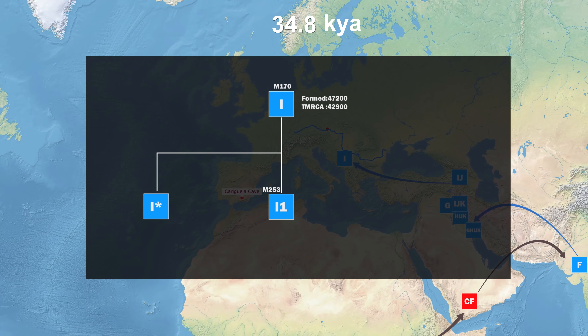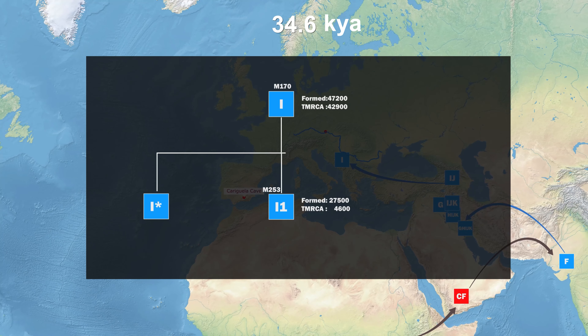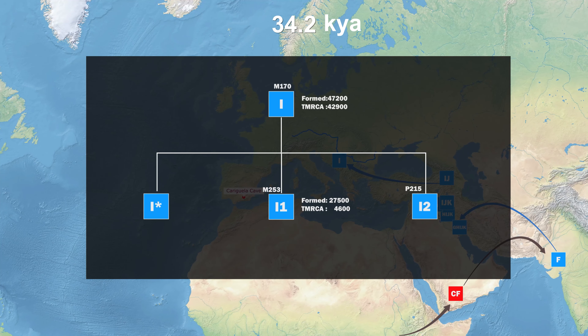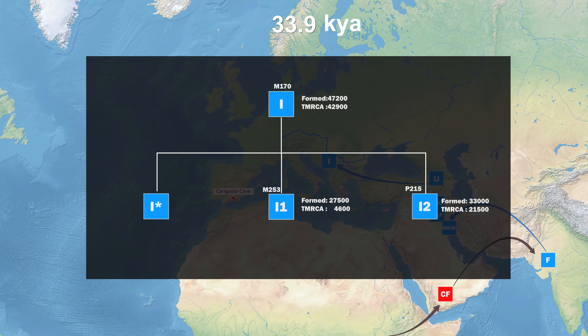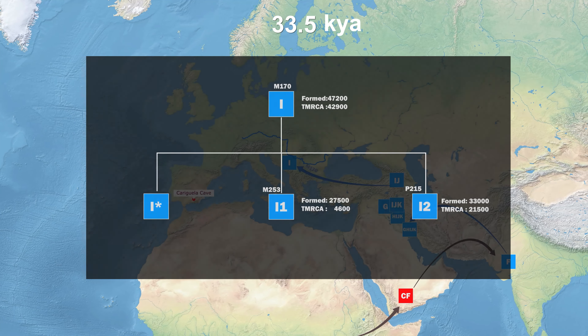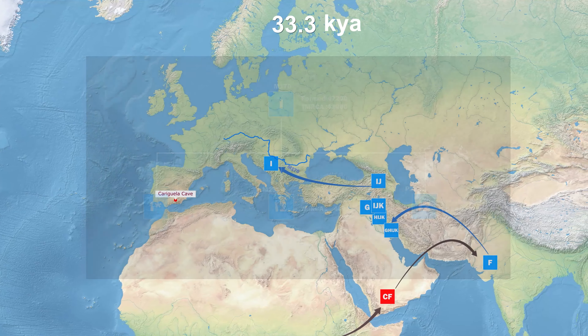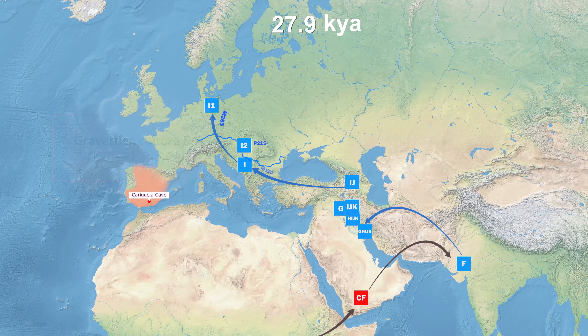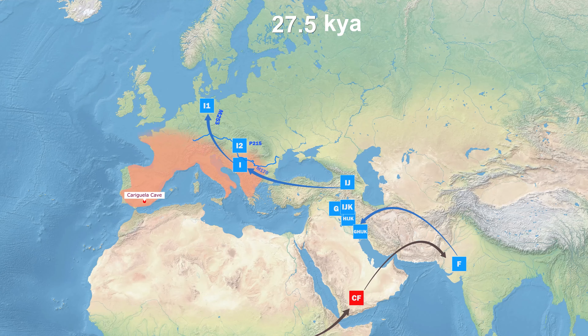Some clades of I include Paragroup I, I-1, and I-2. A paragroup is a haplogroup that has not been assigned additional unique markers. The representative SNP of I-1 is M253, with 295 SNPs identified so far, estimated to have formed about 27,500 years ago. The representative SNP of I-2 is P215, with 39 SNPs to date, created in Central Europe 33,000 years ago — earlier than I-1. TMRCA of I-2 is 21,500 years ago; I-1 was 4,600 years ago.